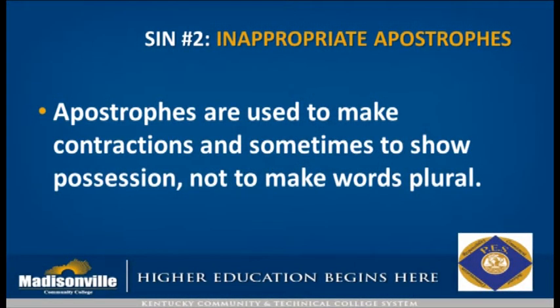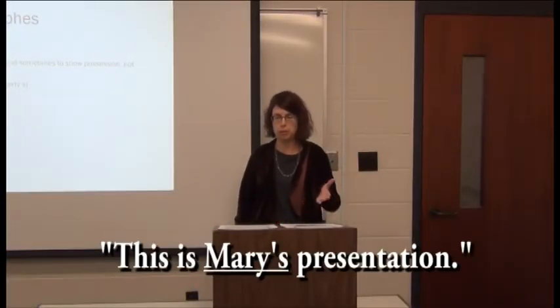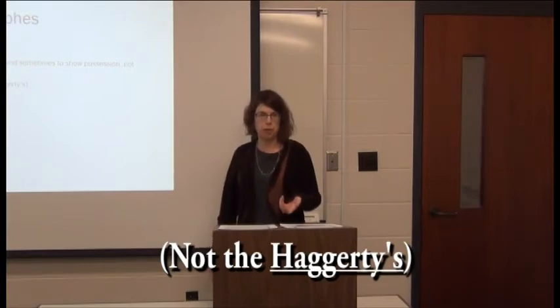The next one is inappropriate use of the apostrophe. An apostrophe is a little piece of punctuation that we use to make a word into a contraction — for example, 'do not' becomes 'don't' — or to show possession, such as 'this is Mary's presentation,' where the apostrophe-S shows the presentation belongs to me. The problem comes in when people try to use an apostrophe to make a word plural. For example, when talking about the Hagerty family, you should say 'the Hagertys are on vacation,' not 'the Hagerty's.'